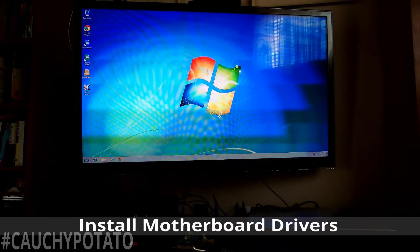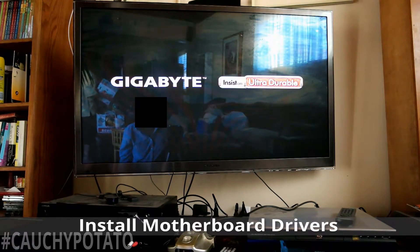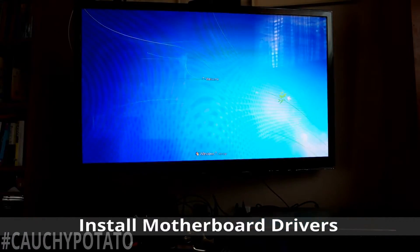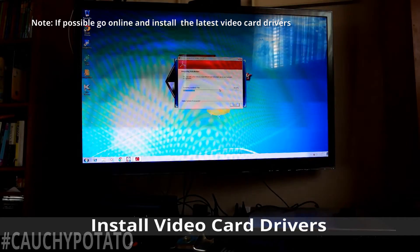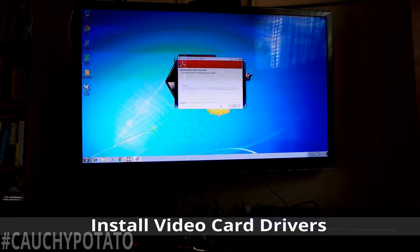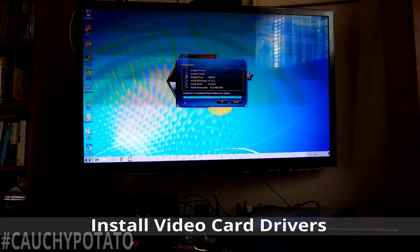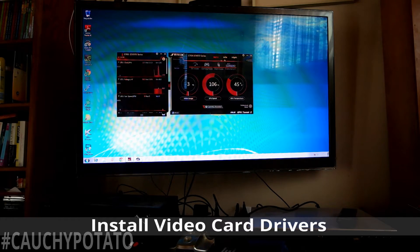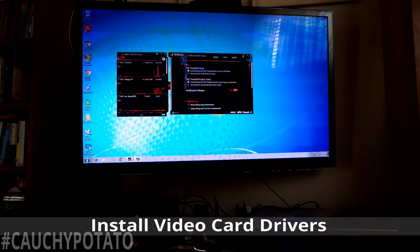Installing the motherboard drivers will allow the integrated LAN function to work, so if you have a network cable plugged in you'll have internet access. For the video card drivers — if you have no internet access just install from the CD the card came with. If you do have internet access, I suggest downloading the latest drivers from the card manufacturer, since those will have patches that fix issues with the early drivers shipped with the card. This is the Asus Strix software monitoring the video card's temperature and speed. Depending on the manufacturer, they usually bundle software that monitors GPU clock speed, temperature, and voltage, sometimes allowing overclocking.